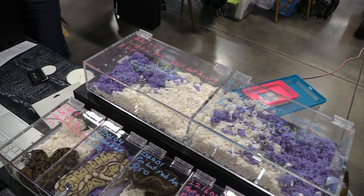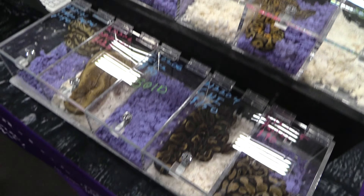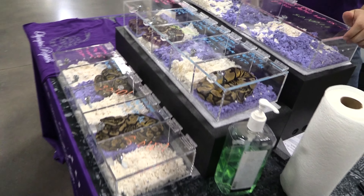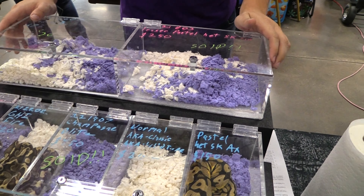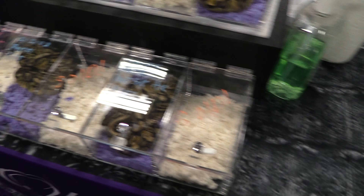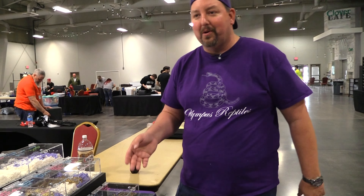I'm always surprised by something. I'm surprised I still have this, and I'm also surprised I still have this GHI Fire — those two things surprised me a lot. But we got rid of all of our normals. We sold everything up there, all the big ones. I think we sold about seven priced snakes and about 11 normals, so about 18 snakes total.